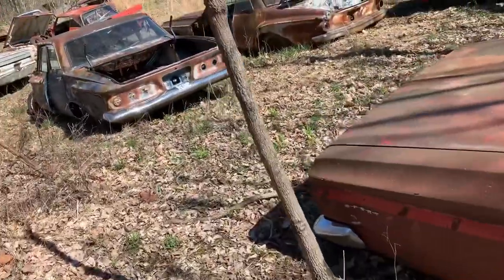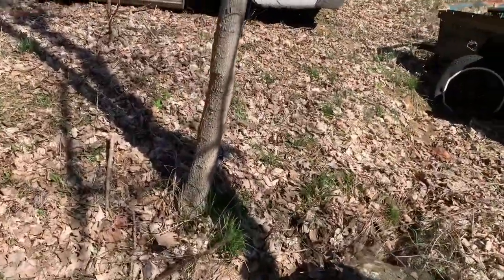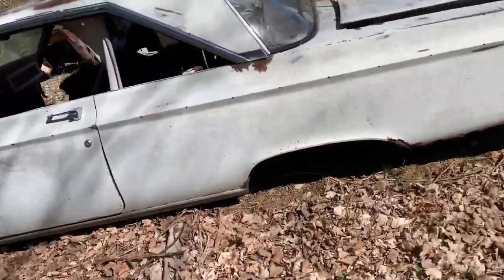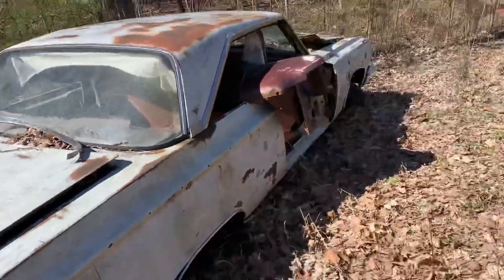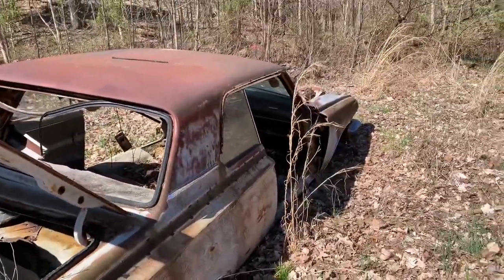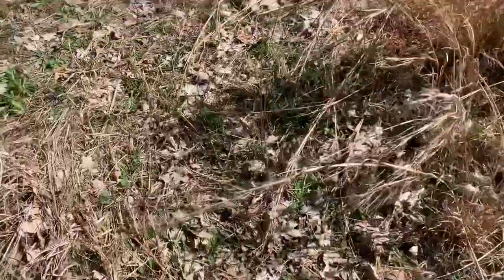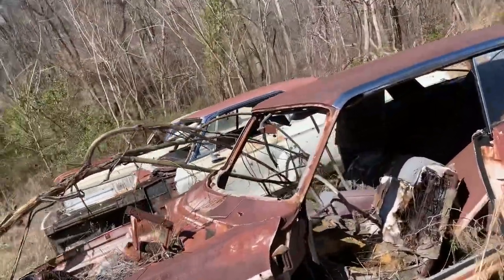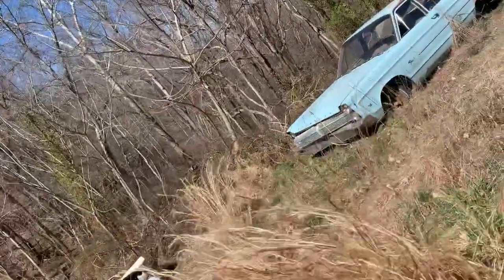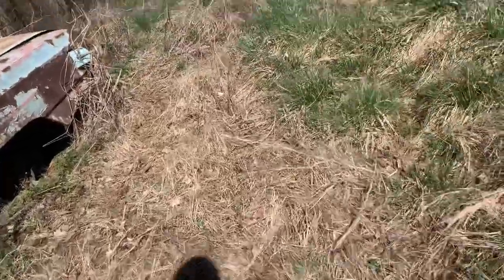There's all kinds of stuff here. 65 Coronet hardtop — I like the hardtop styles better myself. I know the posts are popular to make a Hemi clone out of. Four-door Belvedere 2. Another 62 Dodge — I love a 62 Dodge, they are so cool. That's a 64 Dodge. 65 Fury four-door — it's a good parts car.